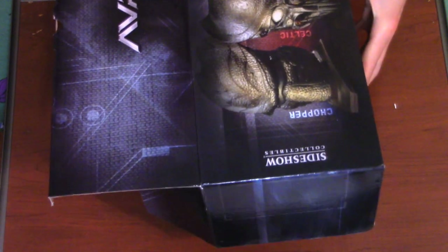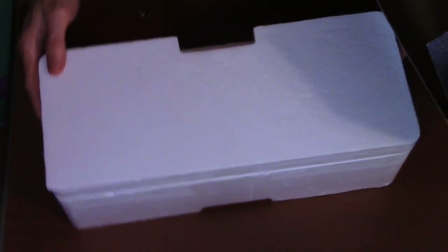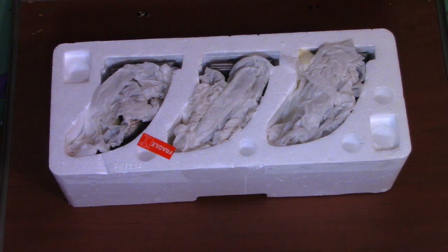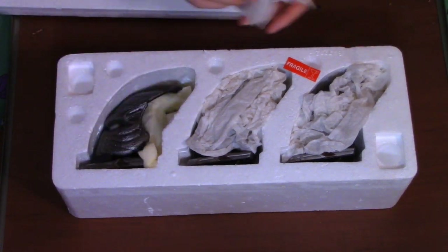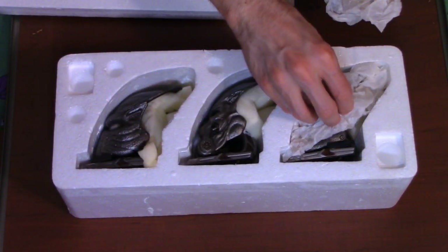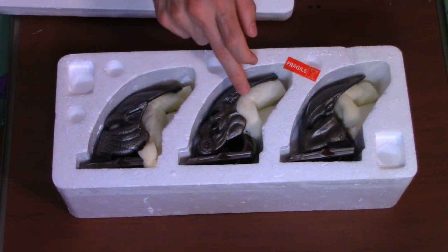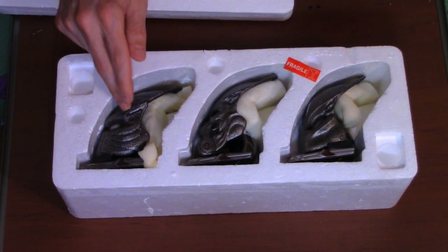Taking out the bio helmets, you'll have a styrofoam case. When you lift that up, you'll have exactly those three helmets. Removing the styrofoam protection covering — and there you go. You have again Chopper, Celtic, and Scar. We'll go ahead and look at Chopper first, up close, for this review.